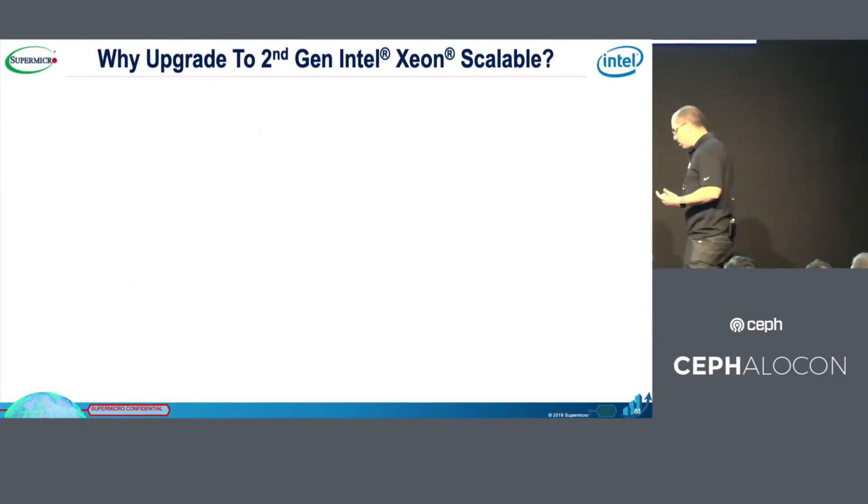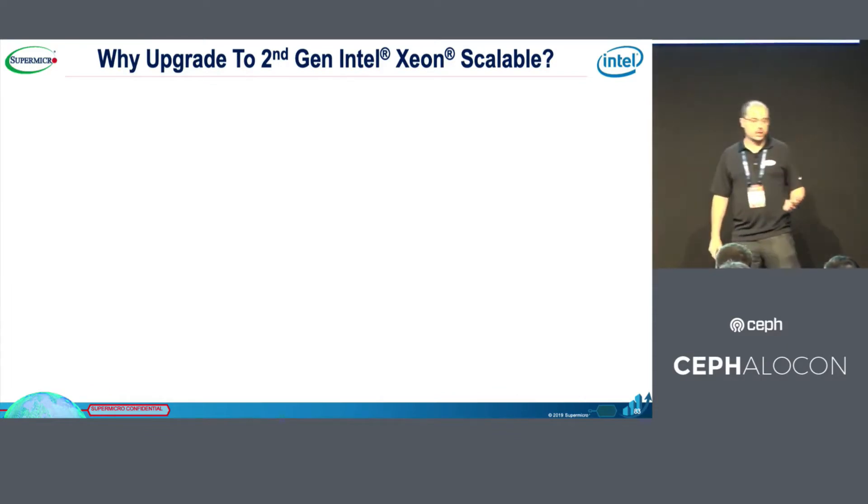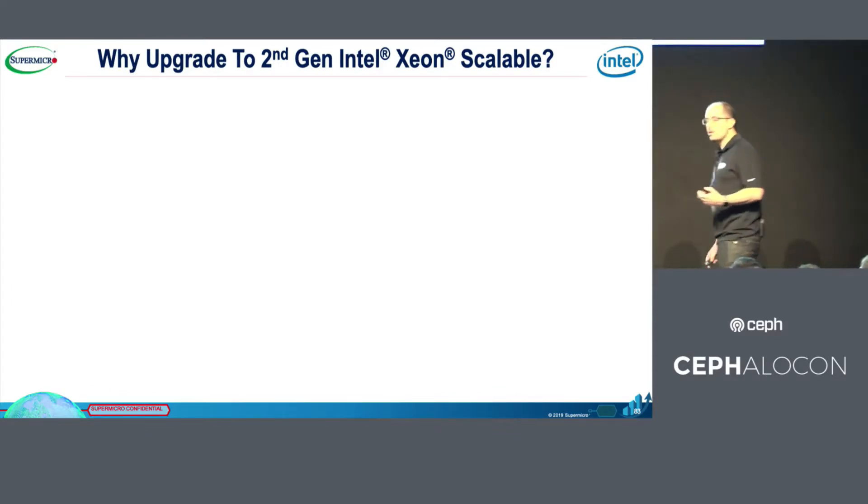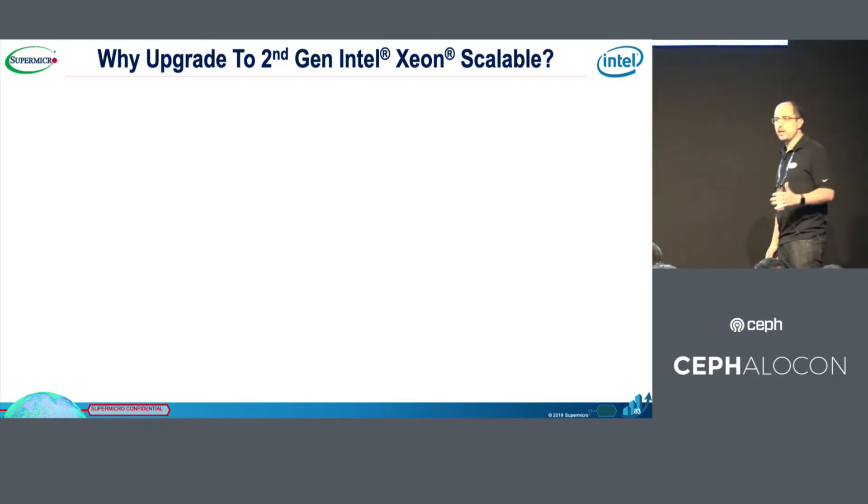The first thing I need to talk about is why it's great to move to the second generation Intel Scalable CPU, ScaleA. All of our servers based on the X11 technology have been upgraded with this Intel technology as well.